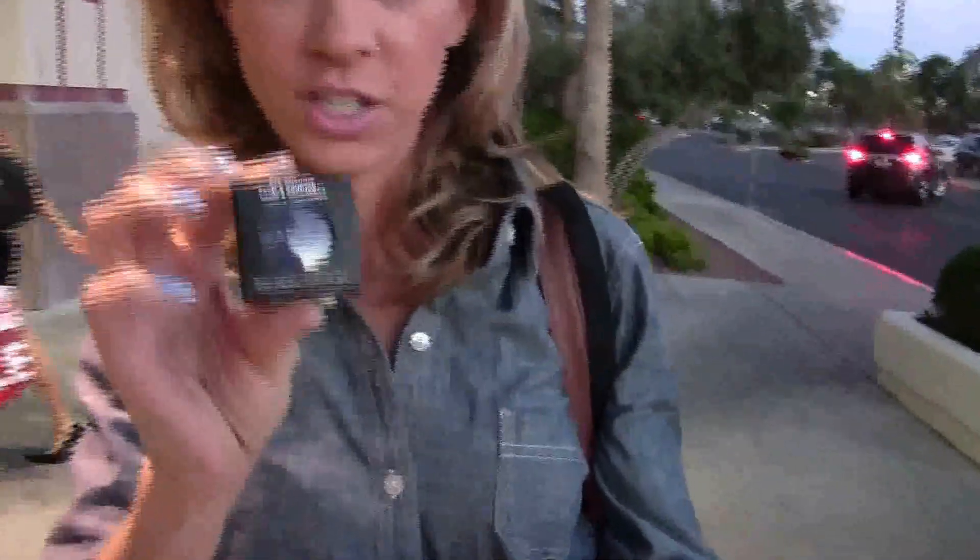So I just finished getting my makeup done. It's a super dark smoky look that I would never normally wear, but I kind of love it. I also ended up getting a bunch of stuff. I got the navy blue eyeshadow I showed earlier — it's this Contrast color.